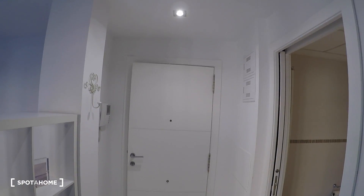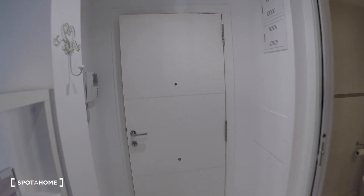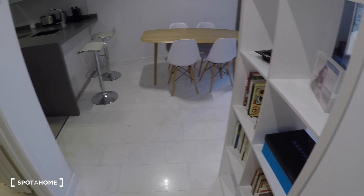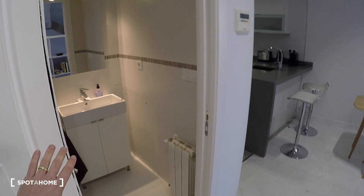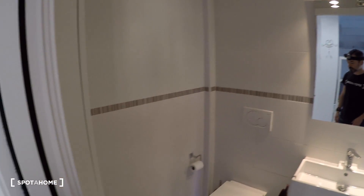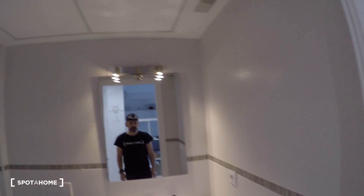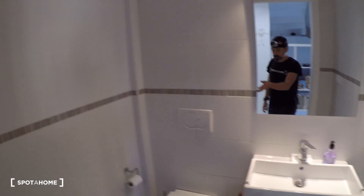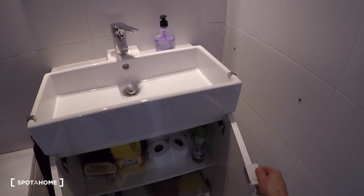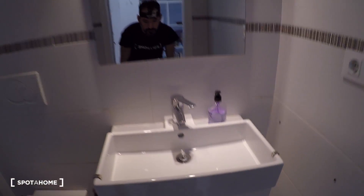We start here in the main entrance. This is the main door that has access directly to the living and kitchen area. And here on my left we have a toilet for this level, with a sink, a mirror and some storage space there.